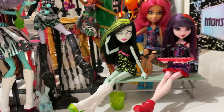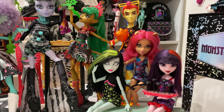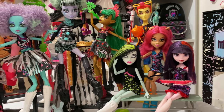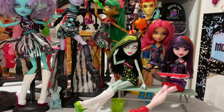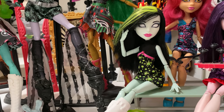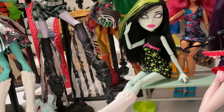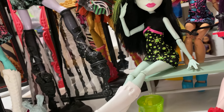Now we're going to look over here at Ghoul Fair. I don't know if they were in the episode or what, but they were definitely tied into it because their boxes had the same artwork. They are more like a fundraising fair theme. Scarra has a wash bucket and she's got drippy goo all over her — she's washing cars.